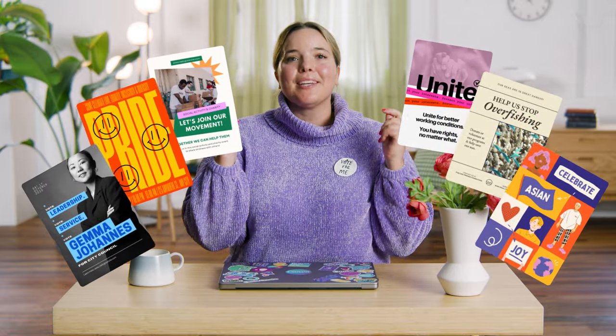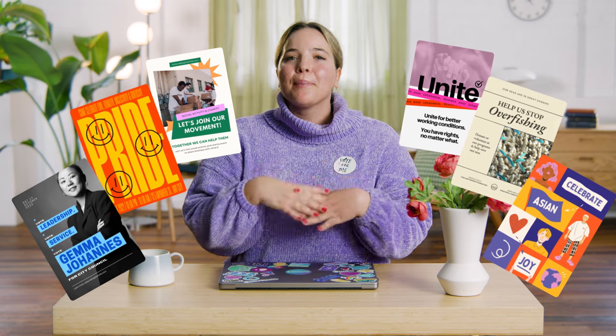Whether it's an election for your student body, local government, or simply garnering support for a cause, posters are an important part of any campaign plan.